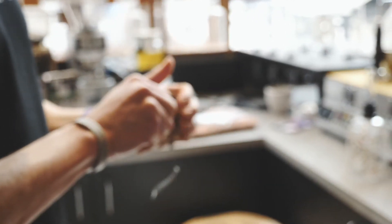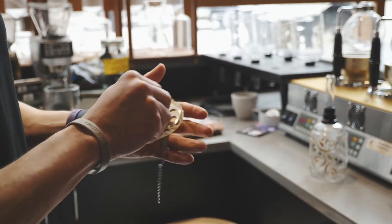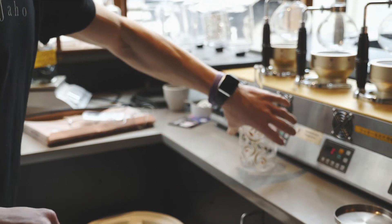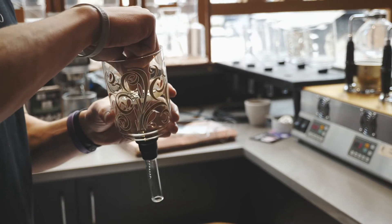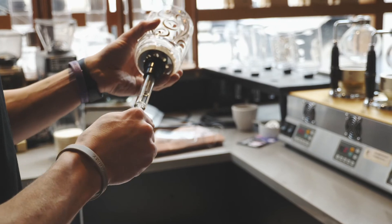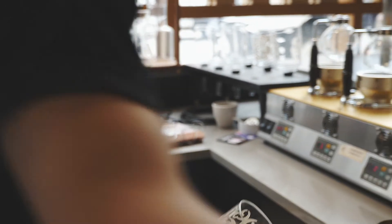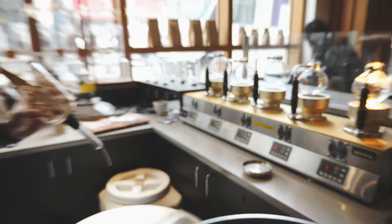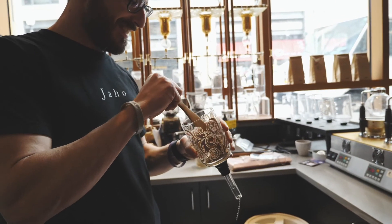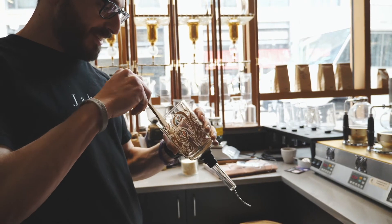It's heated up to a certain temperature and we're just playing with some variables, so the contact time of the coffee in the water at a certain temperature brings out different taste profiles in the coffee. It does take a lot of time — it's about 15 minutes to make — so we don't sell a ton of them, and as a result it is a little more expensive, but it does create a really good cup of coffee.